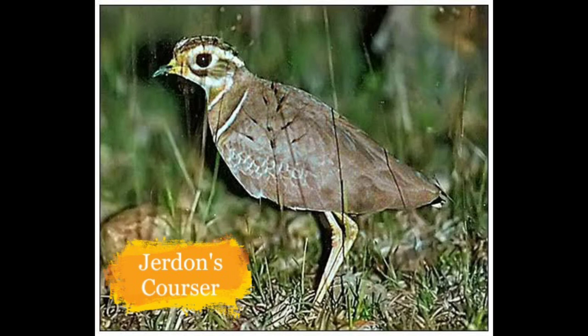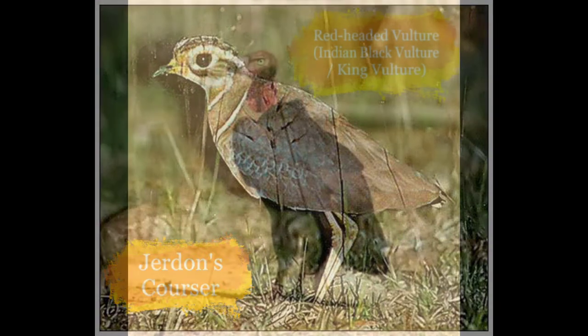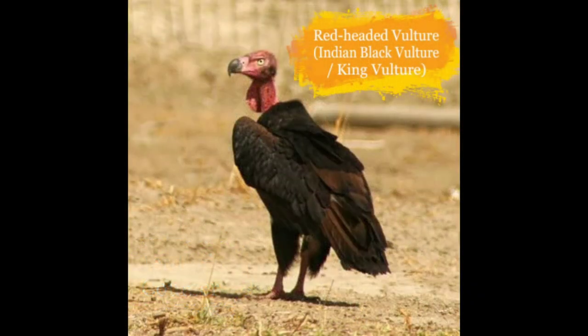Now here is the Jerdon's Courser. It is found in parts of southern Andhra Pradesh. The numbers are declining because of increased agricultural activity and destruction of habitat.